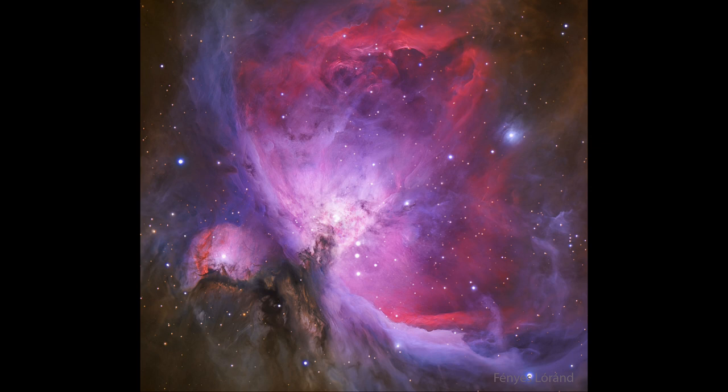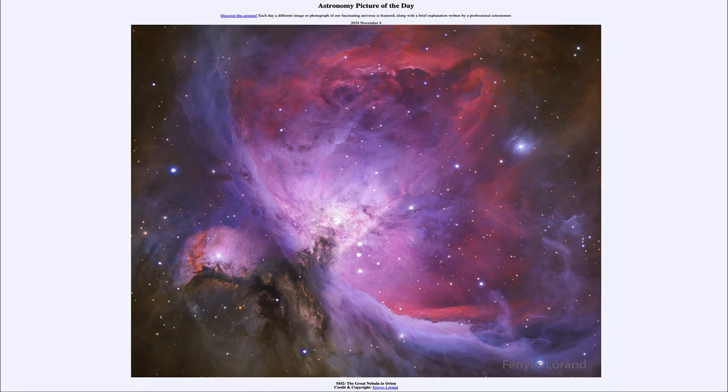This is one of the nearest large star forming regions to us within our galaxy, being only about 1500 light years away. So that was our picture of the day for November 4th of 2024, titled M42, The Great Nebula in Orion. We'll be back again tomorrow for the next picture, previewed to be Galaxy Watchers.